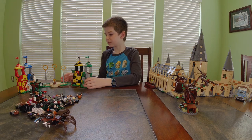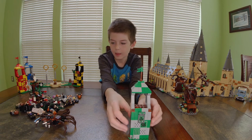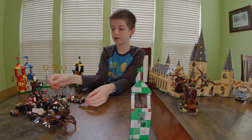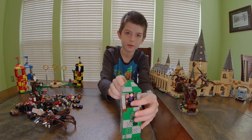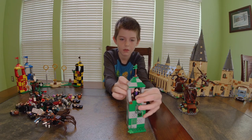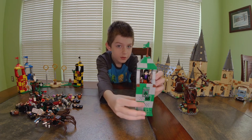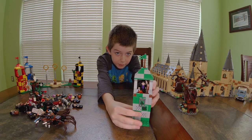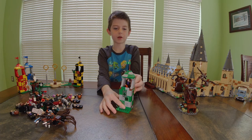Now we have the Quidditch stadium. First we have this one — there's a snake sitting on it and then it catches on fire. You put them in like this and then you twist it and the flames go up. That's the Slytherin one.